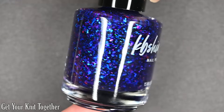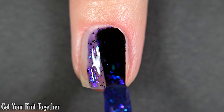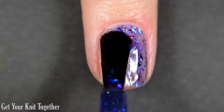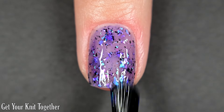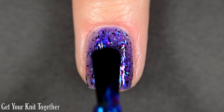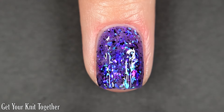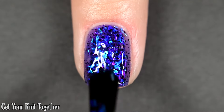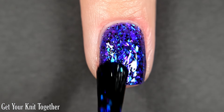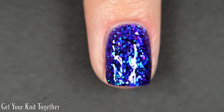Next up we have Get Your Knit Together. This one is a purple jelly base loaded with black flakes, iridescent flakes, and blue flakes. I love these kind of polishes — I've said it a billion times — and this one is no exception. Even though purple is not my favorite color to wear, I still think this one is stunning. Formula is good. I did three coats for full coverage, just to make the base color more opaque so those flakes could stand out more. It dries with some texture, so you'll want top coat, but removal is easy.